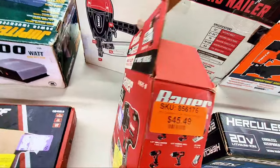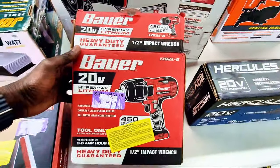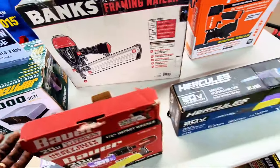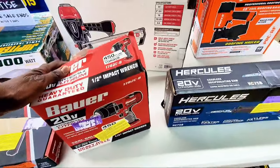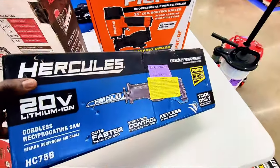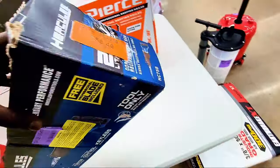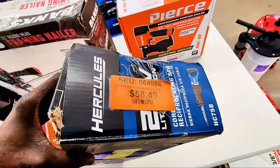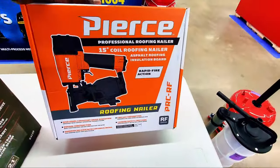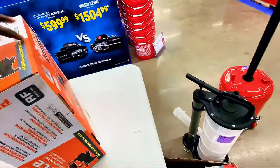This one here is a cordless reciprocating saw and the price is $58.49. And it seems like this next one is a professional roofing nailer — let's check the price.